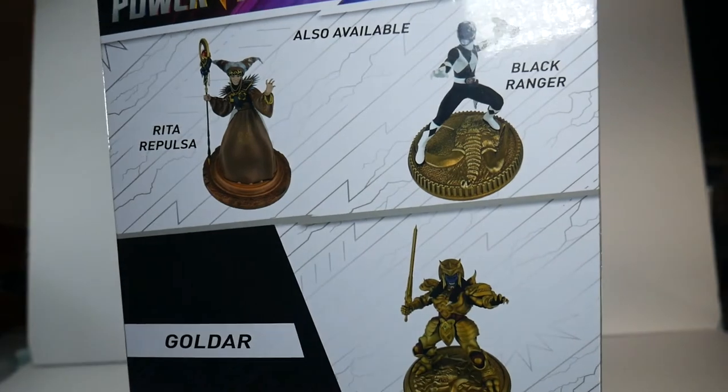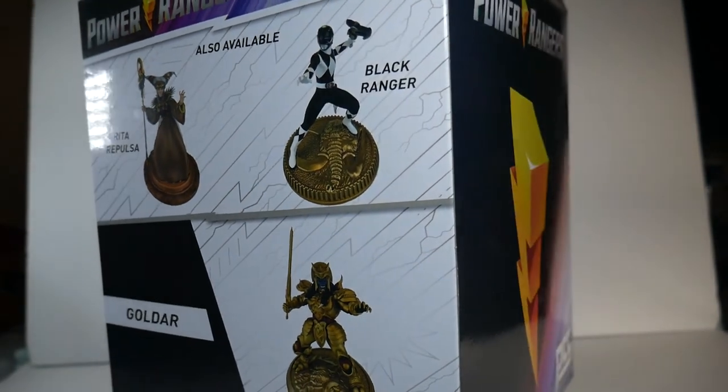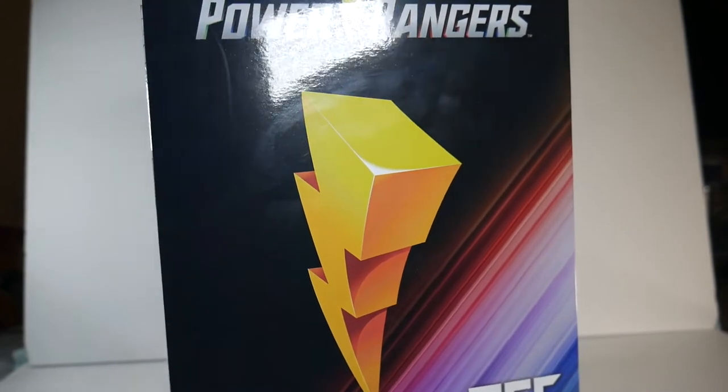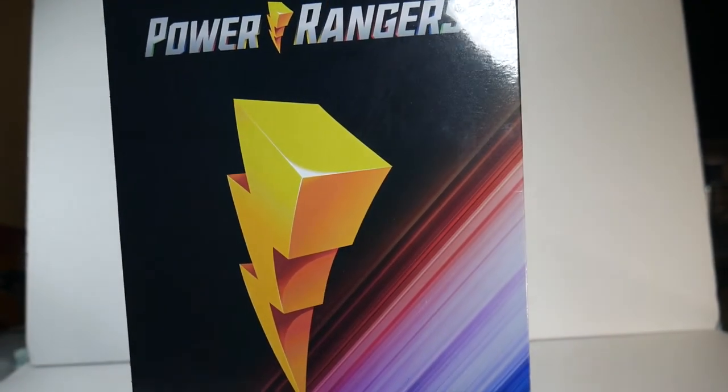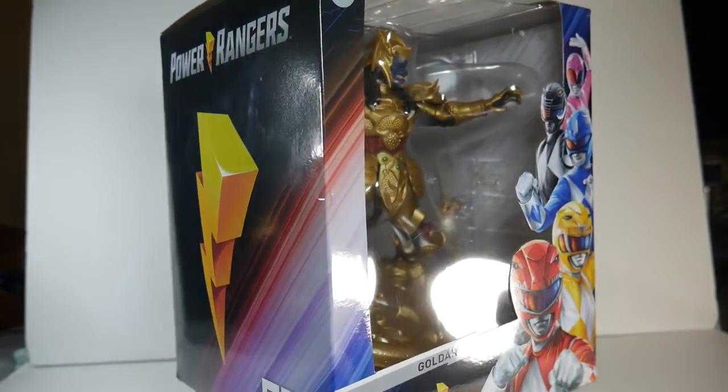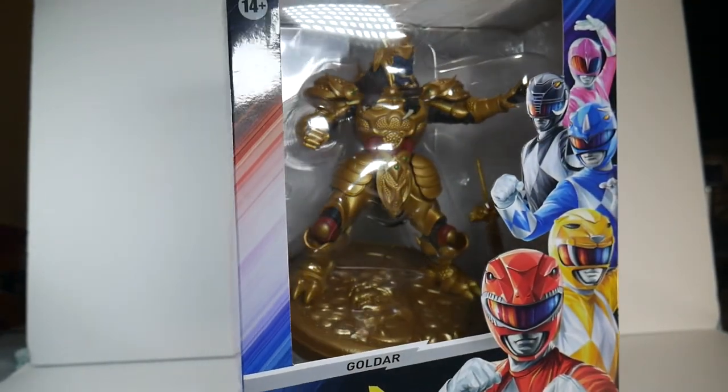You guys know I'm a huge Power Rangers fan. I'm excited to review this. I also really want to get my hands on Rita Repulsa, and I believe Zed's dropping later this year, so keep an eye out — I will probably have more of these figures reviewed very soon. But yeah, let's go ahead and get into this episode of Go Figure Extra and get this boy out of the box.